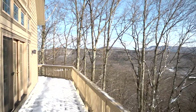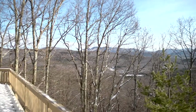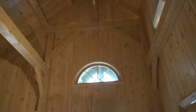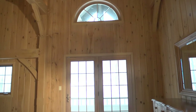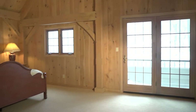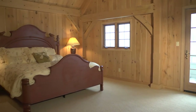Just off the great room, you'll find a large wrap-around deck perfect for relaxing with a good book. Come upstairs and into the elegant master suite that offers beautiful views, a balcony for enjoying the mountain breeze, as well as a large walk-in closet with built-ins.